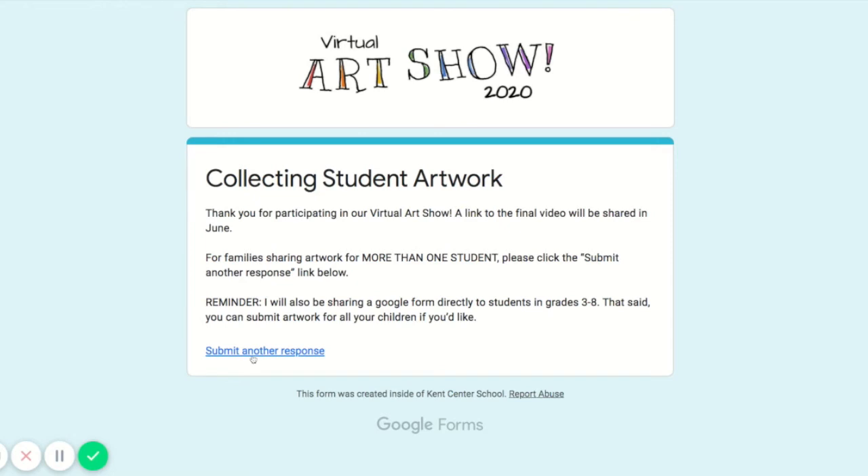If you are filling out another one for a sibling, or your parent is doing that, this is where you would click. That's all you need to do if you want to choose your one favorite work of art for the virtual art show. Again, if I don't hear from you, I will go on to Seesaw and choose one work of art for you.